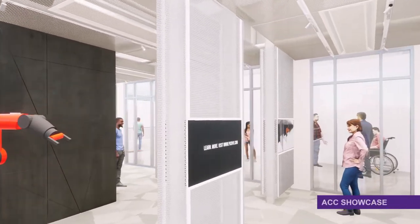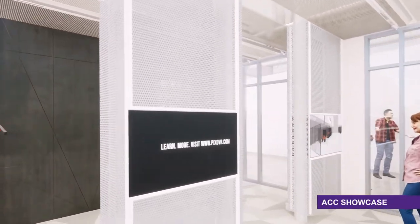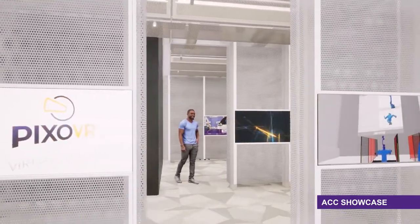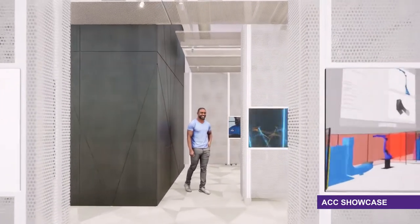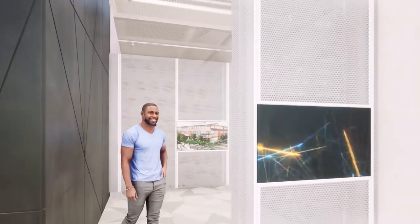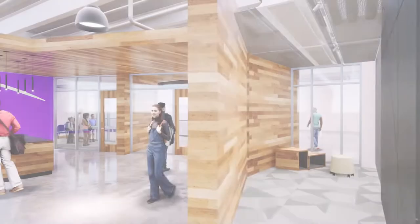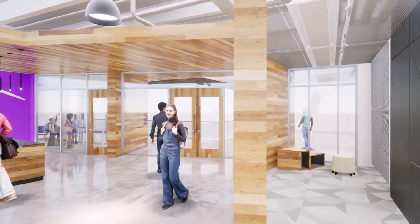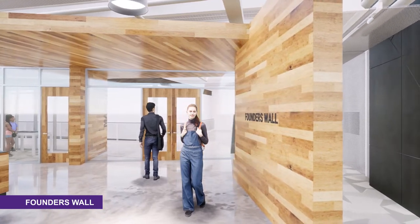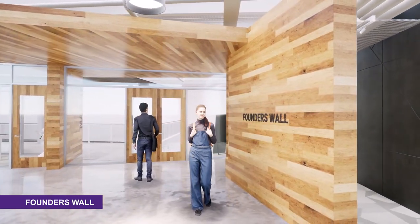The ACC showcase increases visibility and awareness of the multitude of programs of study and career paths available through ACC, and invites students, prospective students, and guests to explore and connect to programs and careers that fuel their passion and purpose. A Founders Wall will provide a space to acknowledge those whose generous support allowed for the Make It Center to become a reality.